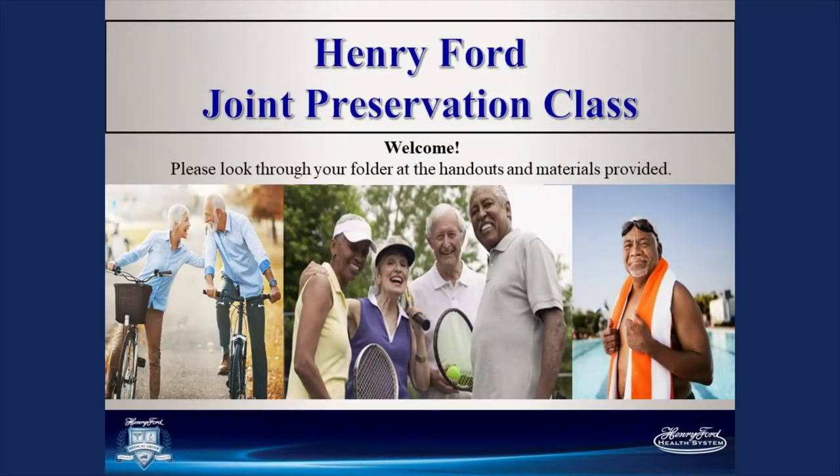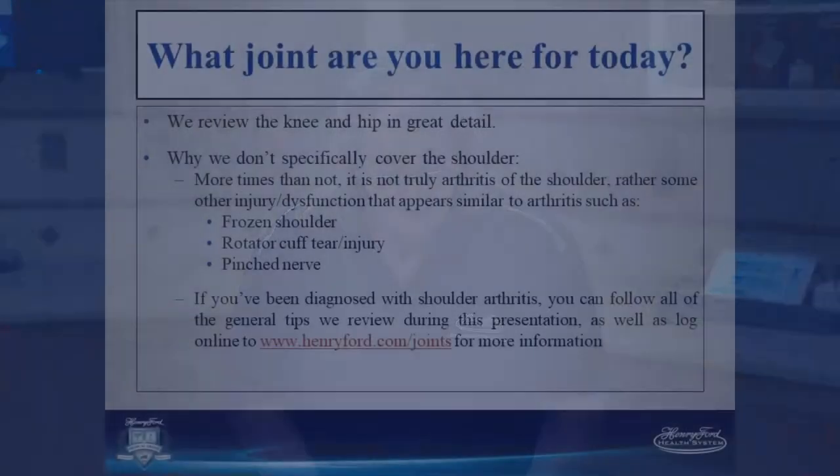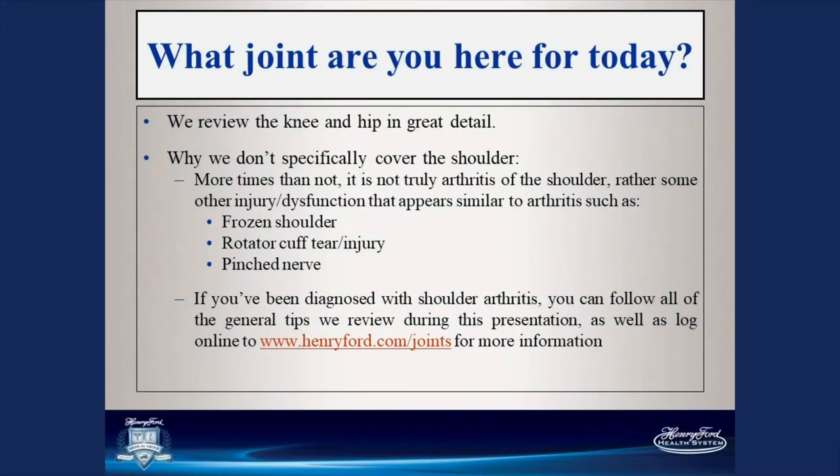Thanks for joining us. We're here to give a presentation on joint preservation through Henry Ford Health System. My name is Pat Strom and I'm a physical therapist assistant. We review the knee and the hip in detail. We do not review the shoulder as much because most of the time when you have arthritis in your shoulder, it's not arthritis — it's a frozen shoulder, a rotator cuff tear, or a pinched nerve. More information is available at www.HenryFord.com/joints.